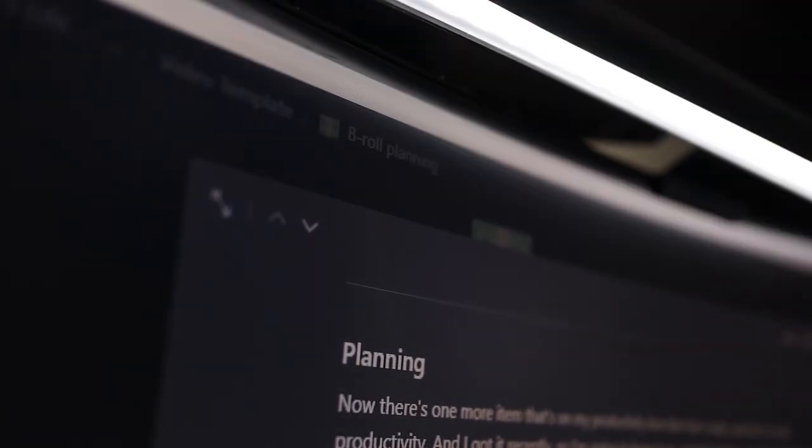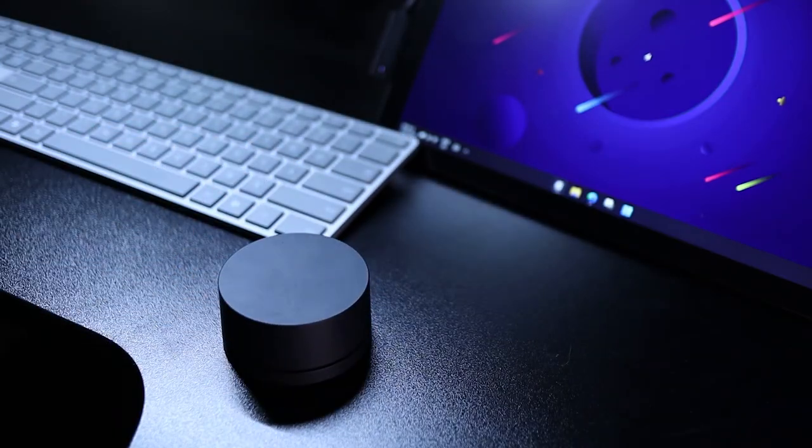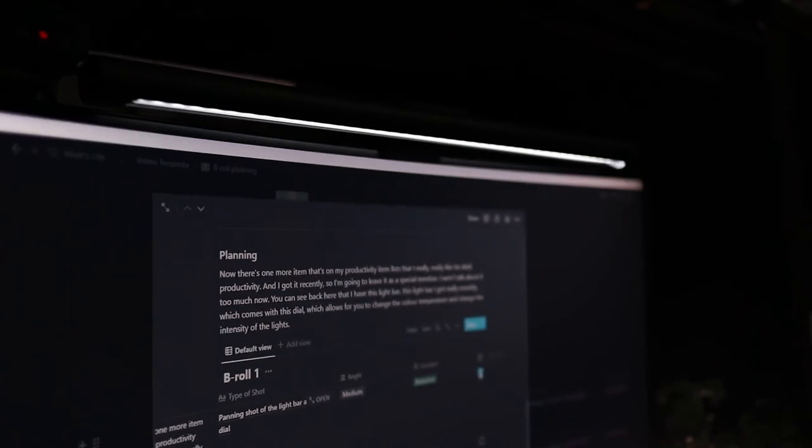There's one more item on my productivity list that I really like — a special mention since I got it recently. You can see back here that I have this light bar, which comes with a dial that allows you to change the color temperature and change the intensity of the lights. I don't want this to sound like a random review, but I've really enjoyed this light bar. I've found that I can work a lot better and I'm a lot more focused. It's not really life-changing, but at the same time it is — I can't believe I didn't have one earlier. It's a very minor change to your workspace, but when it's not there, I really, really miss it.